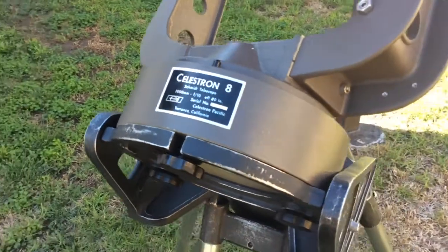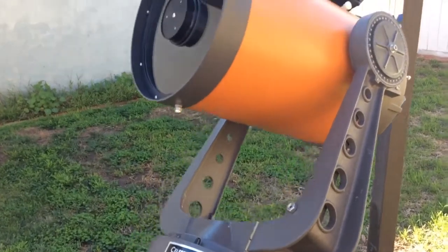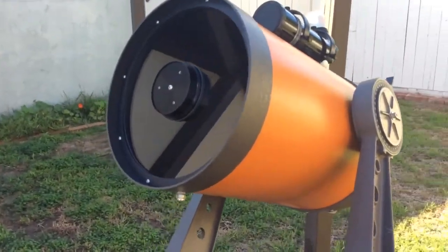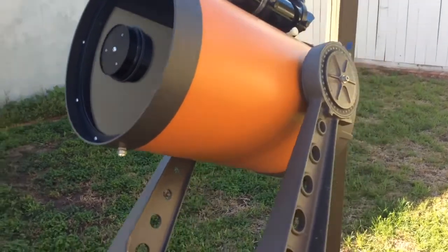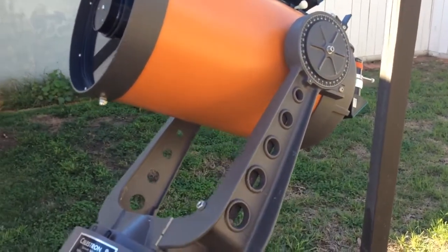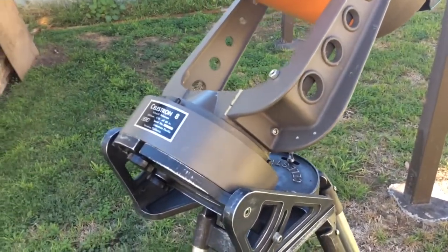I purchased this scope from John Bolk on Cloudy Nights — a good friend and a great guy — and he told me up and down that the optics were good. Lo and behold, they were. I was quite shocked at how good they were, really good.